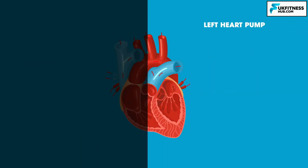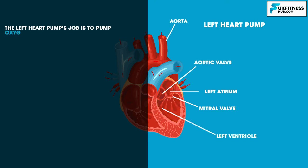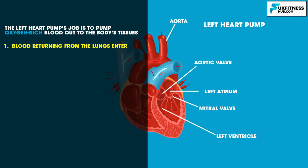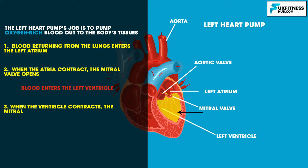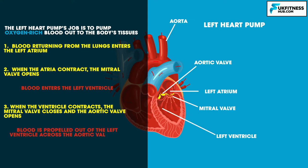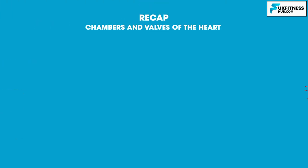The left heart pump consists of the left atrium, mitral valve, left ventricle, aortic valve and aorta. Its job is to pump oxygenated blood out to the body's tissues. Blood returning from the lungs enters the left atrium. When the atria contract, the mitral valve opens allowing blood to enter the left ventricle. When the left ventricle contracts, the mitral valve closes and the aortic valve opens, propelling blood out to the body.